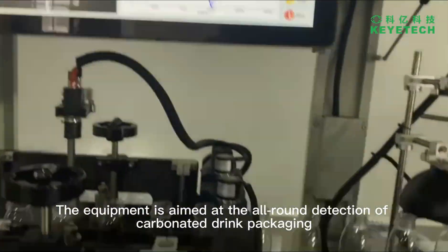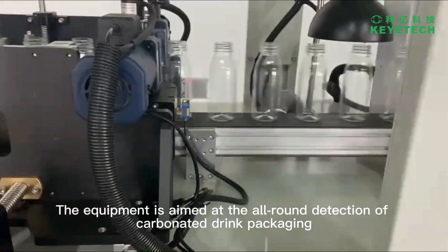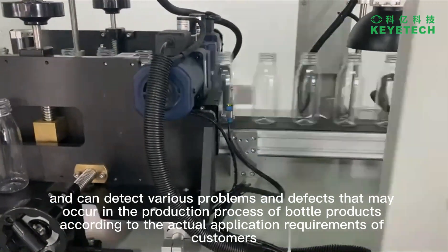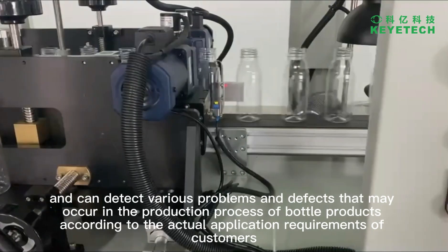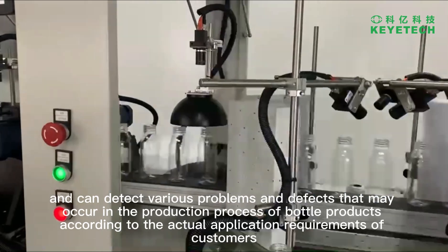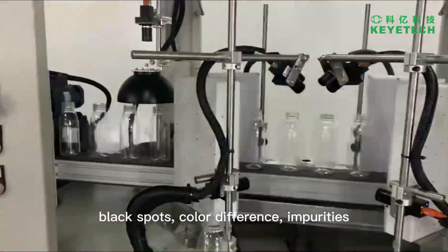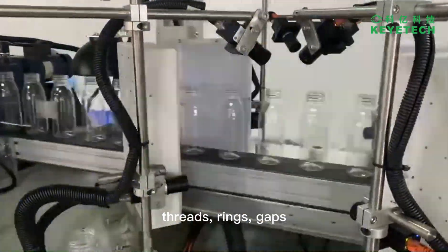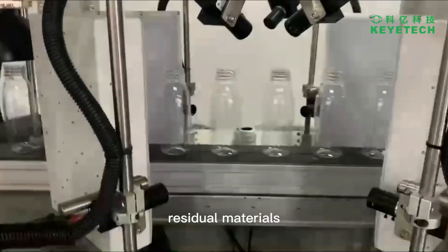The equipment is aimed at the all-round detection of carbonated drink packaging and can detect various problems and defects that may occur in the production process of bottle products according to the actual application requirements of customers, such as black spots, color difference, impurities, threads, rings, gaps, residual materials, and overlaps.